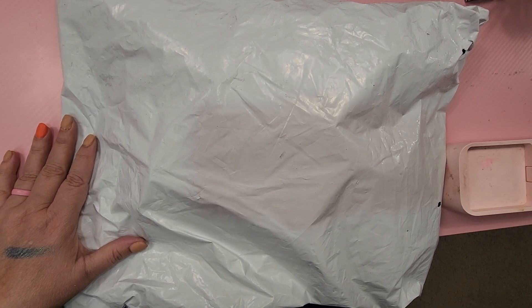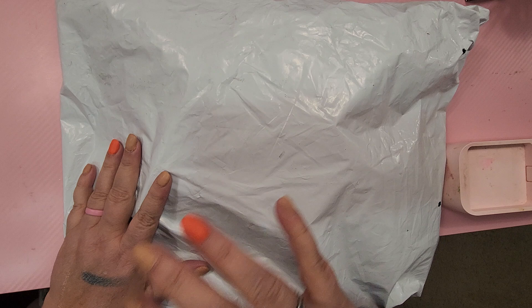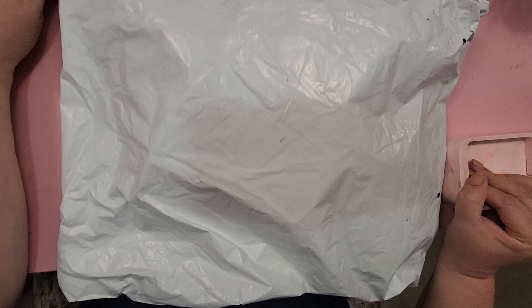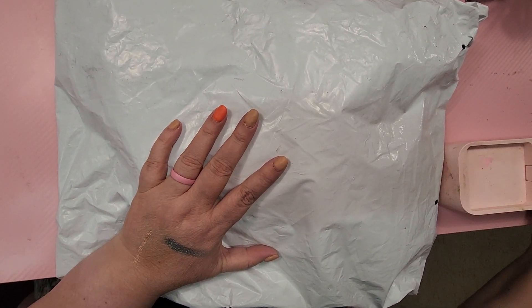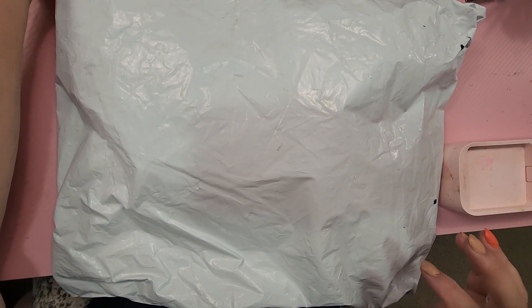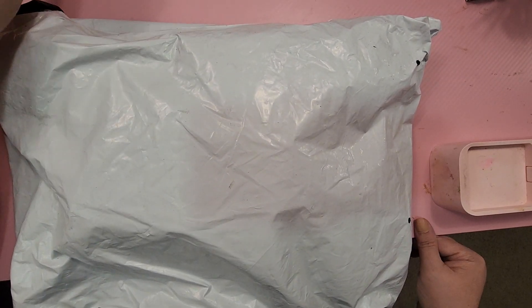Good morning YouTube! I know this is a white bag, it's not an orange bag — it should be an orange bag, but Temu is just getting lazy. I've got stuff all over me, I was just doing another video. Let me open this up, this is a Temu haul.